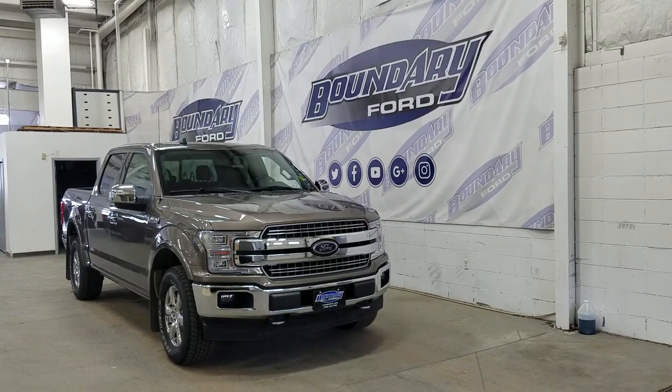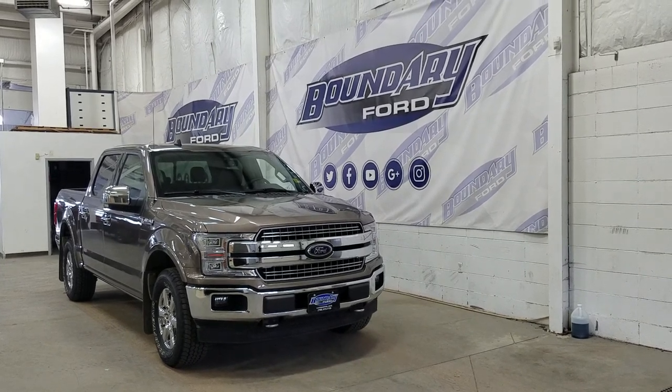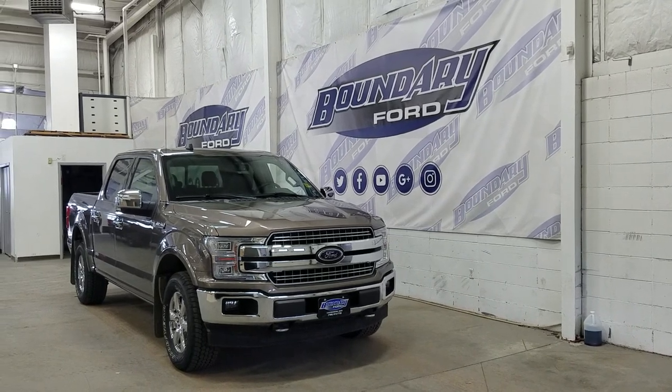If there are any more questions with this beautiful F-150, please do not hesitate to contact our friendly and professional sales staff. We look forward to seeing you in store and answering any questions that you may have. Thank you for shopping with us here at Boundary Ford.